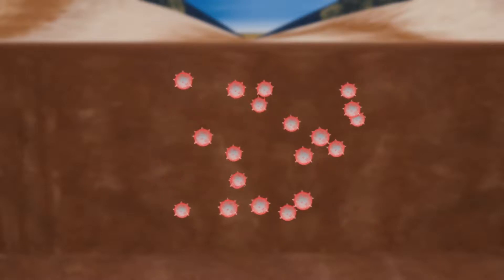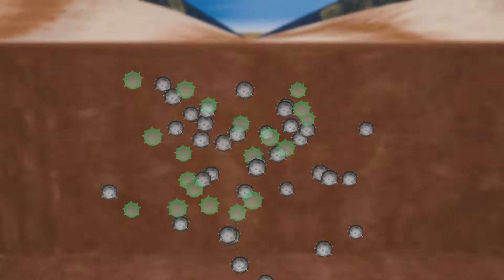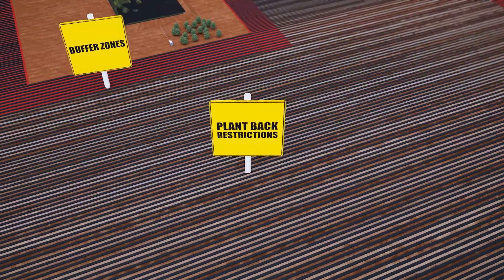Conventional methods are effective at getting rid of the bad but eradicate everything in the soil, including highly beneficial microorganisms. These conventional chemicals also have long plant-back restrictions and strict buffer zone limitations.